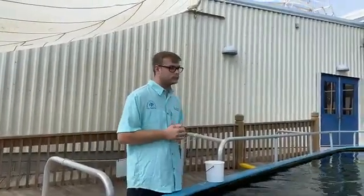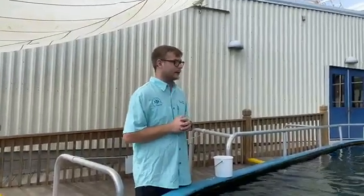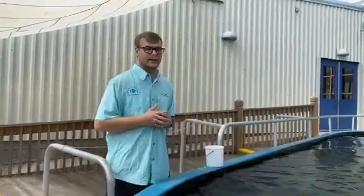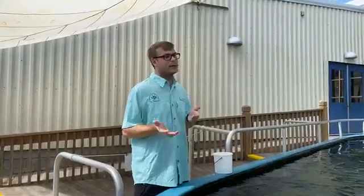What drives my passion to educate others about stingrays? The false information that's out there. Everybody, again because of Steve Irwin, thinks the stingrays are out to get them, but these guys are really gentle, naturally curious animals. Because of that, I want to steer that stereotype away from 'they're evil creatures' to 'maybe they're not that bad.'